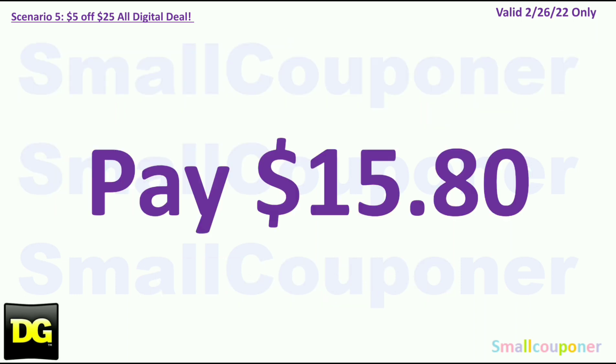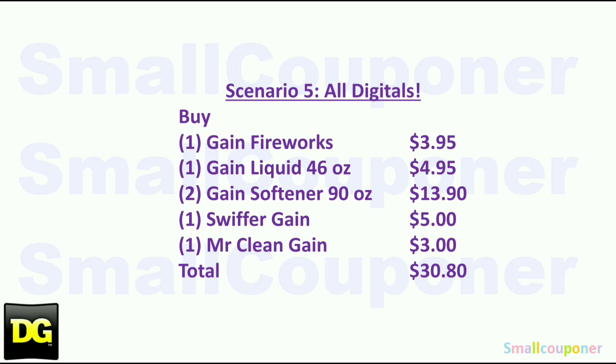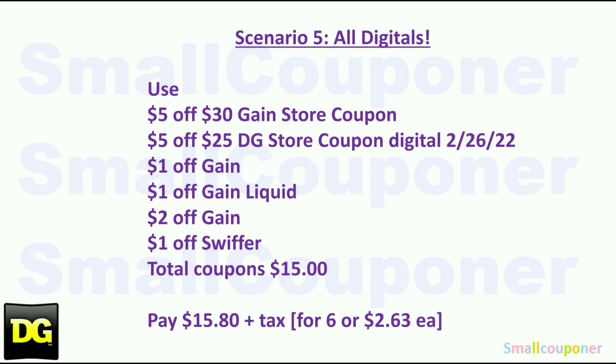You'll pay $15.80. Here is the written breakdown — take a couple of seconds to take a screenshot of this first part. Here is the second part.